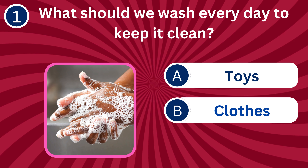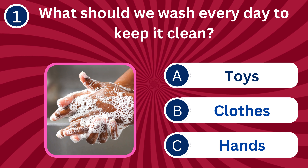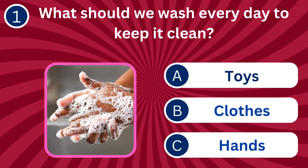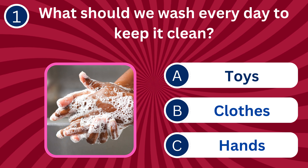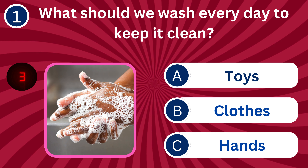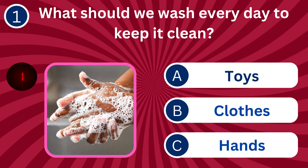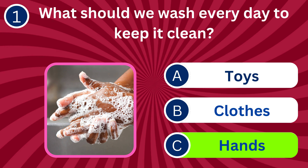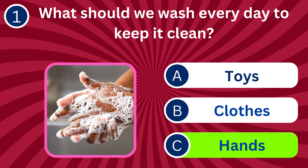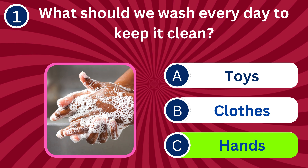Question number one: What should we wash every day to keep it clean? A. Toys, B. Clothes, C. Hands. The correct answer is C. Hands. Washing hands daily helps to remove dirt, germs, and bacteria, keeping us healthy.